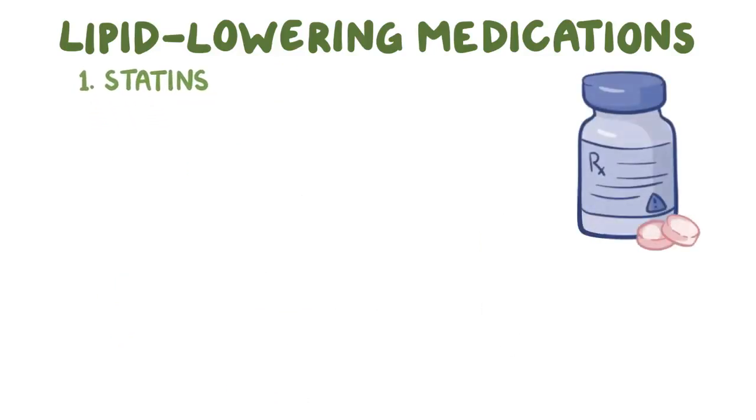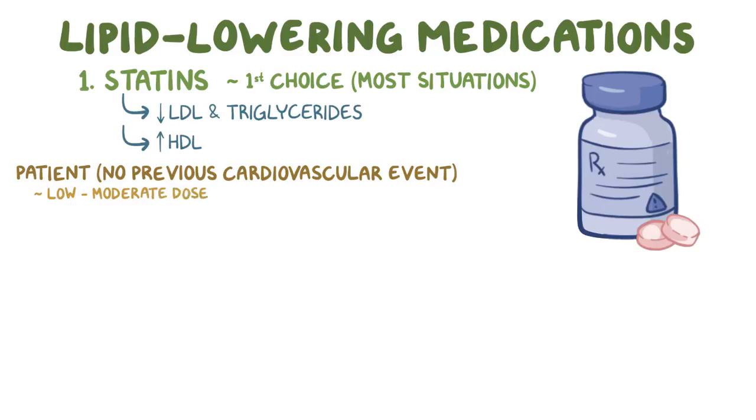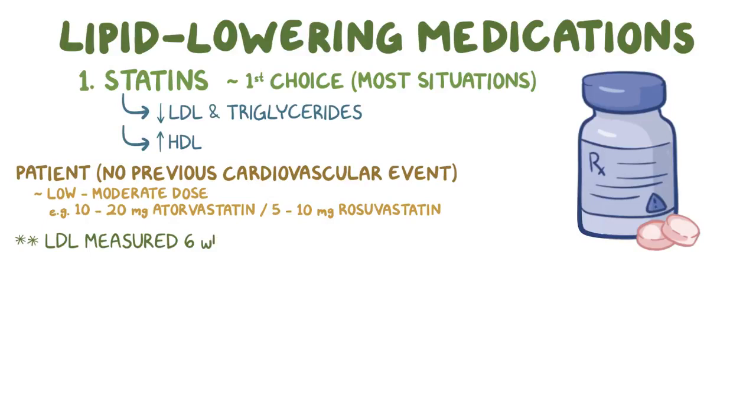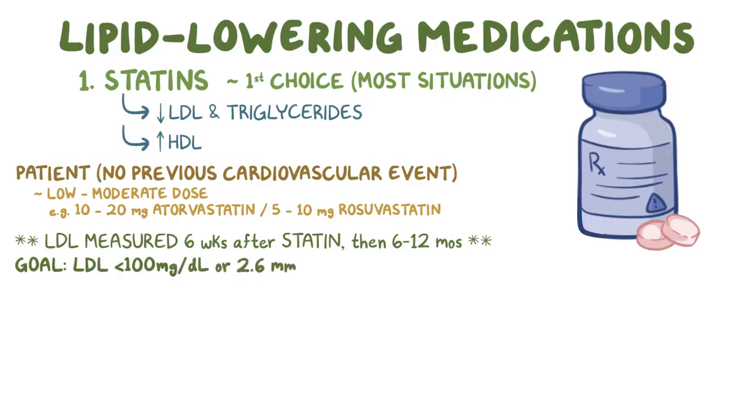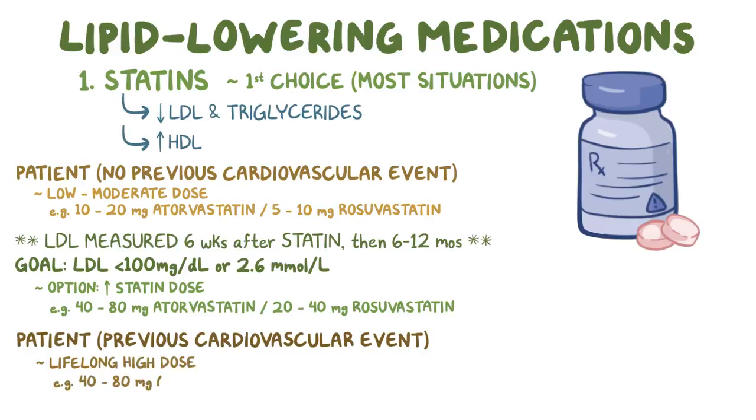Statins are generally the first choice in most situations. They lower LDL and triglycerides and mildly raise the HDL. In patients that have never had a cardiovascular event, a low to moderate dose of a statin is used, like 10–20 mg of atorvastatin or 5–10 mg of rosuvastatin. LDL is usually measured 6 weeks after starting statin therapy to see if there's a response, and then every 6–12 months thereafter. The goal is to get the LDL below 100 mg/dL or 2.6 mmol/L. If LDL remains above that level, one option is to gradually increase the statin dose up to 40–80 mg of atorvastatin or 20–40 mg of rosuvastatin. For patients with a previous cardiovascular event, lifelong high-dose statin therapy with 40–80 mg of atorvastatin or 20–40 mg of rosuvastatin is used regardless of baseline LDL levels.